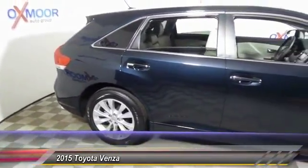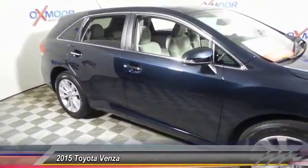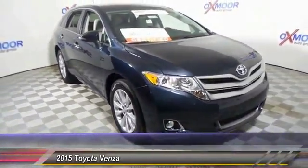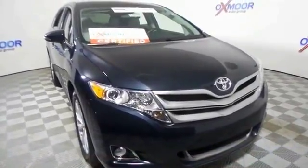This vehicle has less than 20,000 miles. Here are some of this vehicle's great options: power passenger seats, traction control, heated seats, backup camera, navigation system, dual airbags, one owner, power steering, air conditioning.